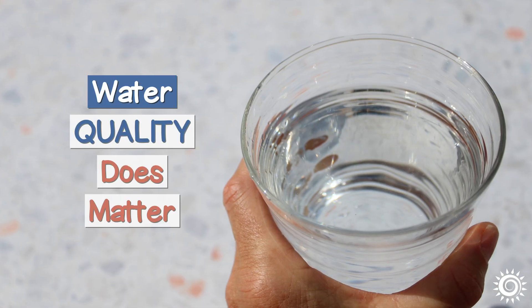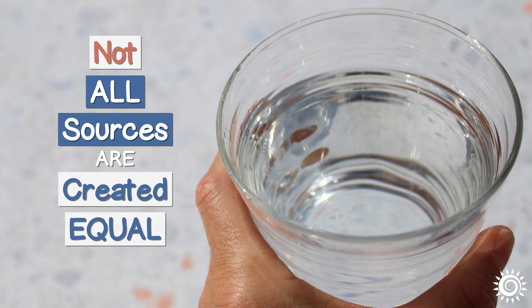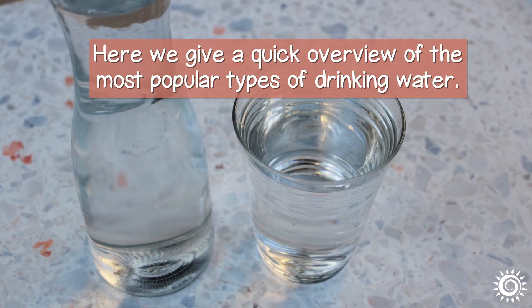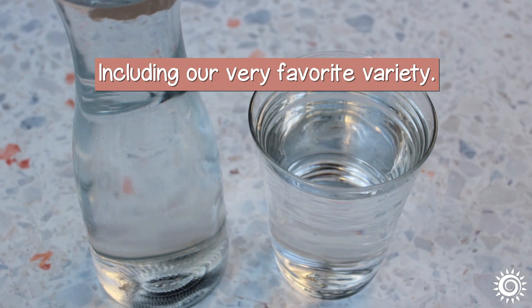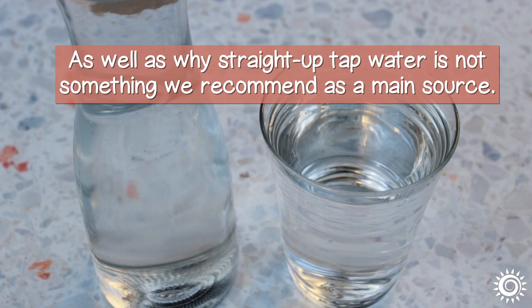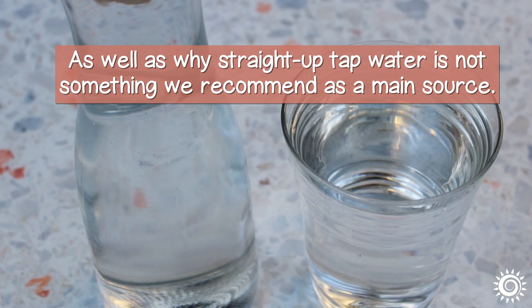Today, many are realizing water quality does matter, and not all sources are created equal. Here, we give a quick overview of the most popular types of drinking water, including our very favorite variety, as well as why straight-up tap water is not something we recommend as a main source, if at all.